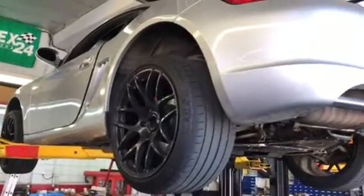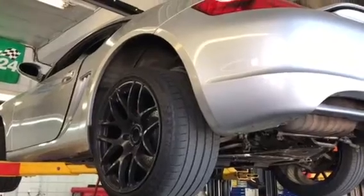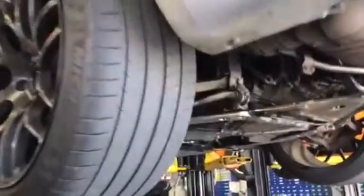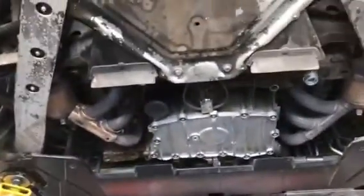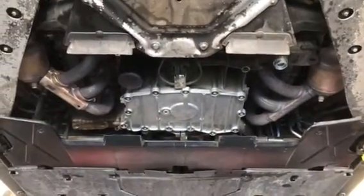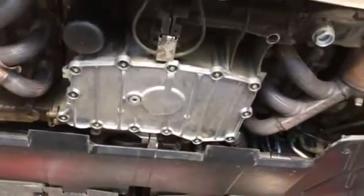Hello, this is Tony at Kalos Rendsport. We have a 2007 Cayman and we're trying to diagnose an engine noise. Anytime we have an engine noise with any M96 engine, the very first thing we do is perform an IMS pre-qualification procedure, which is to look for any metal in the engine, in the oil filter, and anywhere in the motor. So that's what we did first.